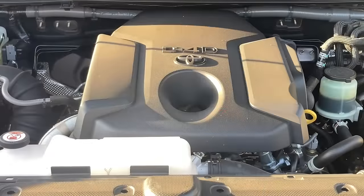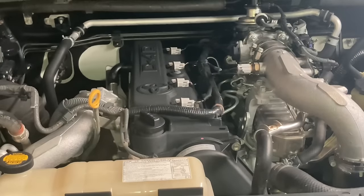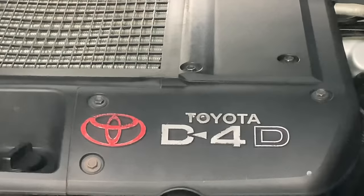But first, we really need to work out which D4D engine we're talking about, or are we talking about all of them? What does D4D stand for? Is it the 120 Prado? Is it the Hilux? Is it the 150 Prado? Is it the 1KD FTV? Is it the 1GD FTV? Is it the V8? They're all called D4D. So firstly, what does D4D stand for? Direct 4 Diesel.